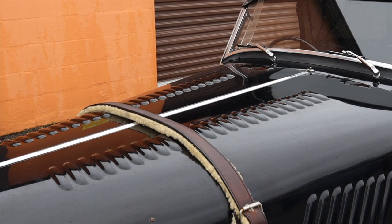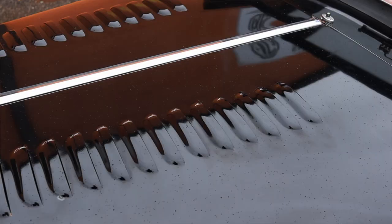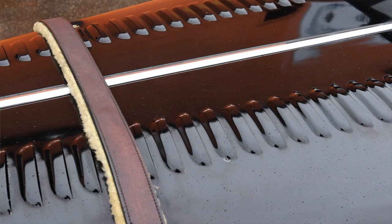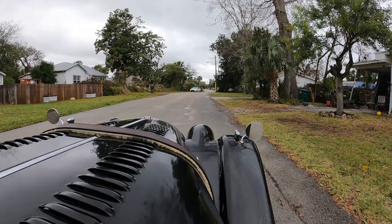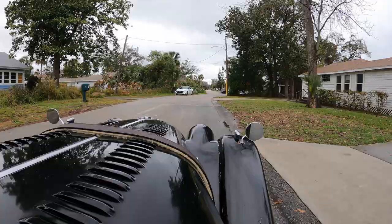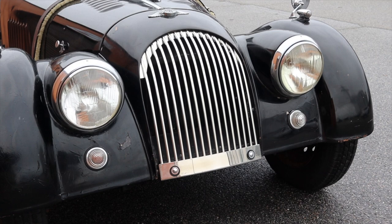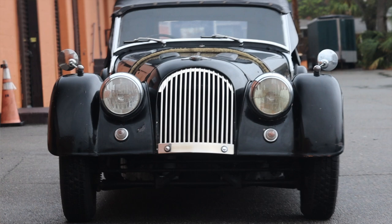I want to talk about the hood vents. Back in the day, when you went to Morgan, you paid per vent — a certain amount of pounds per vent you wanted on your hood. The owner said that was a big reason he bought this car; he saw how many vents the hood had. This was a very high-class Morgan back in the day. The front grille is actually pulled directly off a 2020 Morgan — it bolts right on. That's how little they've changed in 60 years: the grilles are bolt-for-bolt exchangeable. I find that amazing.